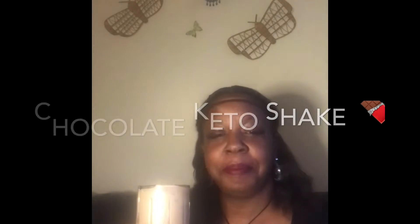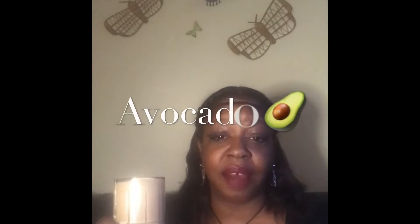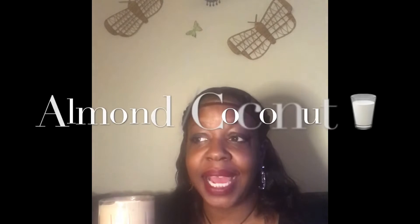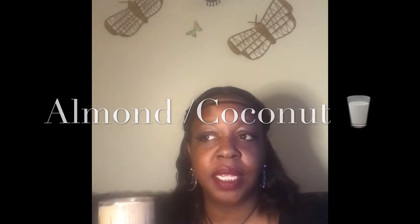This is my keto version of a chocolate shake and it is delicious. It is half of an avocado, quarter block of cream cheese, cocoa powder, vanilla, artificial sweetener, ice, and unsweetened vanilla almond milk — or you can use coconut milk. Blend it all in the Nutribullet and you have a chocolate shake.